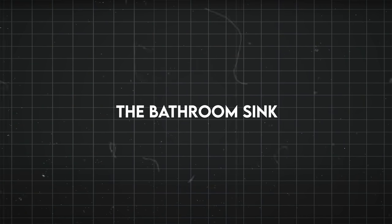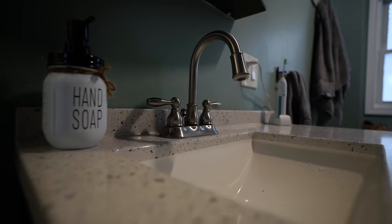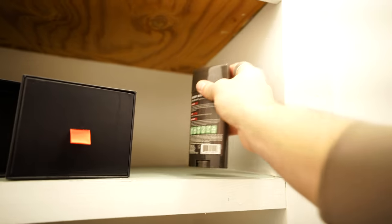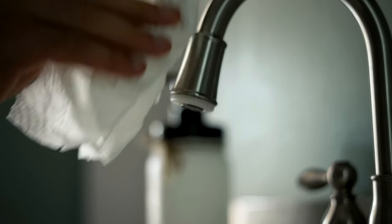The bathroom sink tends to just collect a bunch of random products. While everybody has different needs, a lot of times we don't use most of that stuff, or it could have a different home. So take a few minutes and figure out a home for everything on the bathroom counter. Can it go in a cabinet or a basket? Do you even use half that stuff? Try as much as possible to just keep it clean — this is generally the messiest-looking thing in the bathroom, and if you can keep that clean, it makes the whole rest of the room feel clean.